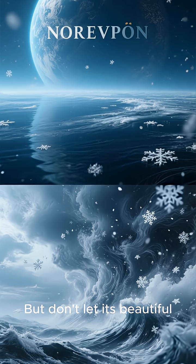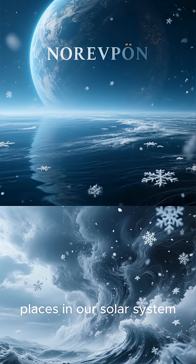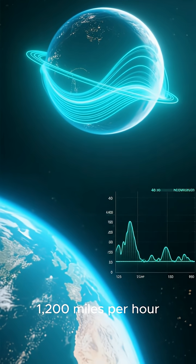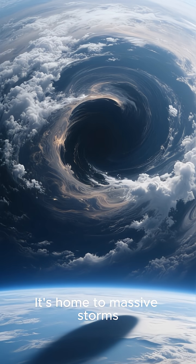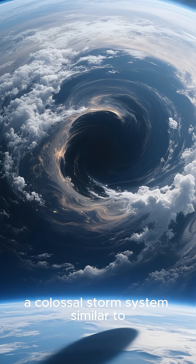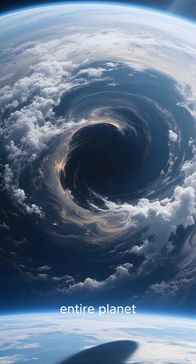But don't let its beautiful color fool you. Neptune is one of the coldest and stormiest places in our solar system. We're talking about winds that whip around the planet at more than 1,200 miles per hour — faster than the speed of sound here on Earth. It's home to massive storms like the Great Dark Spot, a colossal storm system similar to Jupiter's Great Red Spot that was once as big as our entire planet.